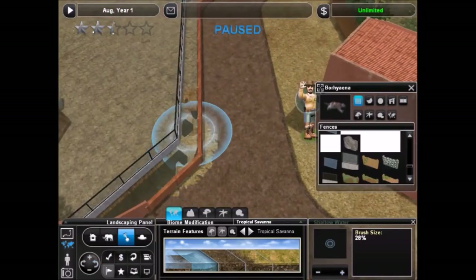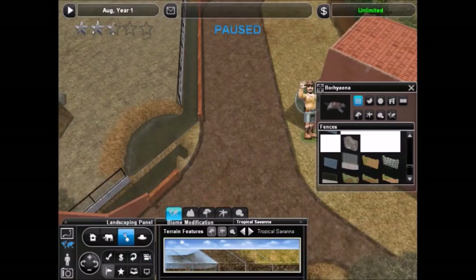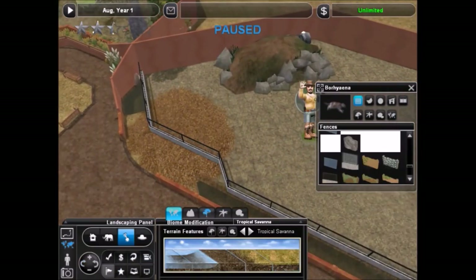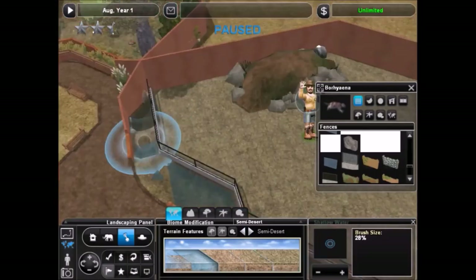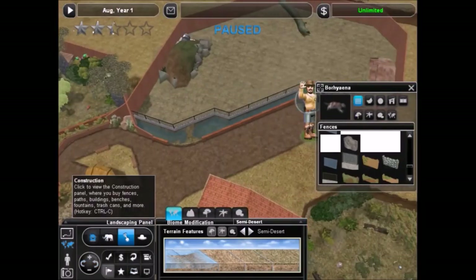It's actually a prehistoric carnivorous marsupial. But it shared a similar name and look, so I thought, why not? It's prehistoric, looks a little bit like it, it'll work. So that's what I went with. I actually like the download — it's pretty cool. And I really like the way the exhibit turns out.